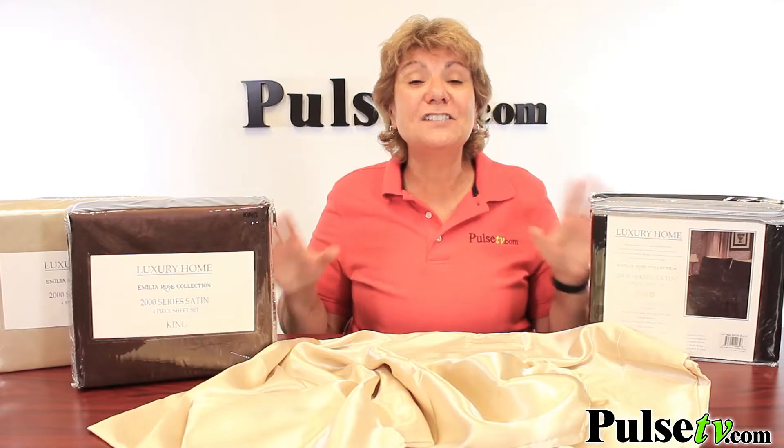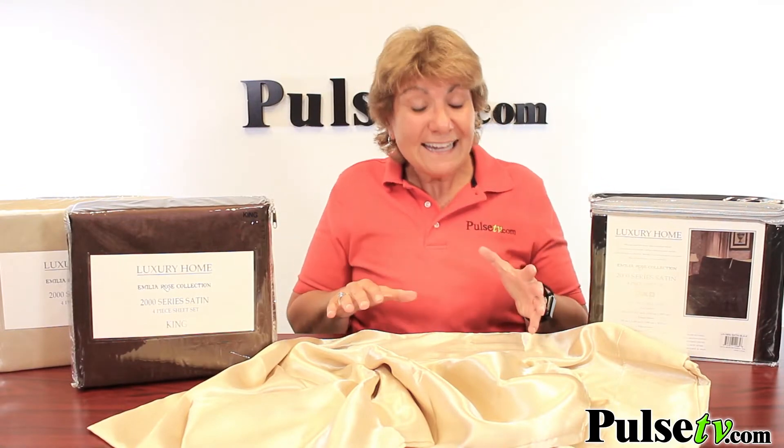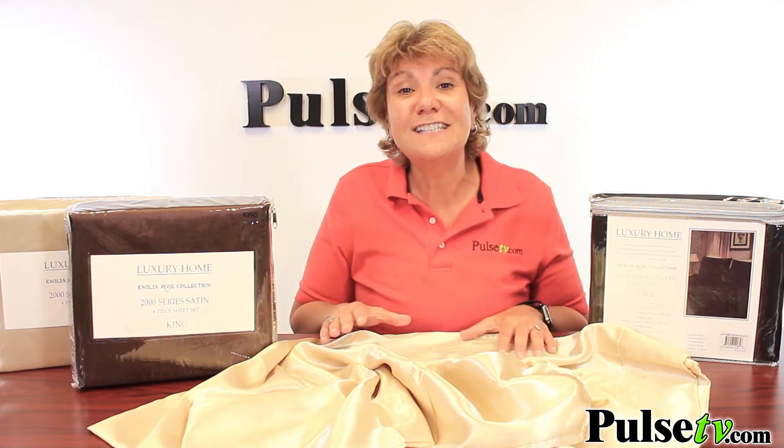What I love about these is the durability. Unlike others on the market, you don't have to be so delicate with them, and the color stays true wash after wash.